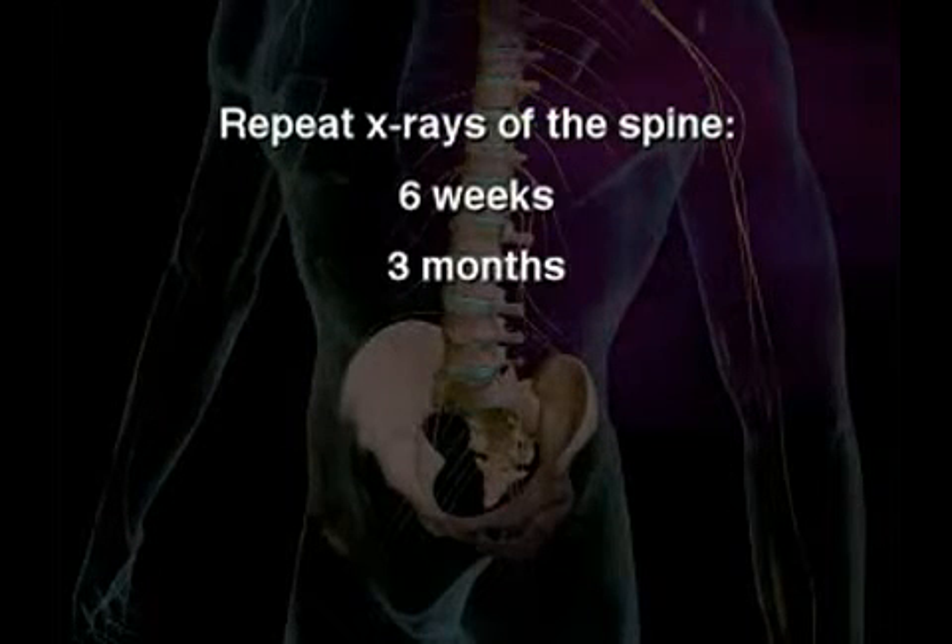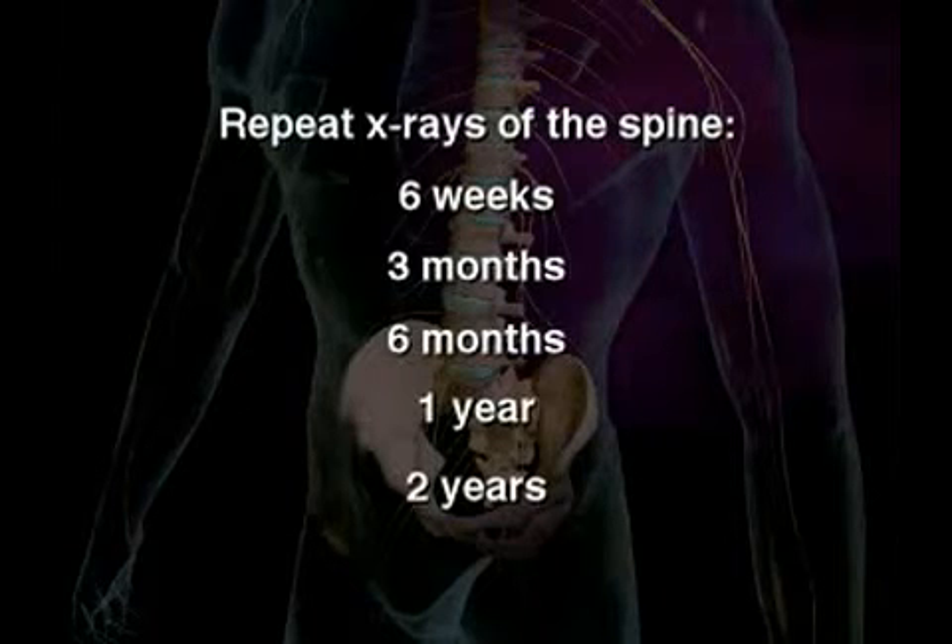Repeat x-rays of the spine should be done at six weeks, three months, six months, one year, and two years, to ensure that the new bone is healing properly.